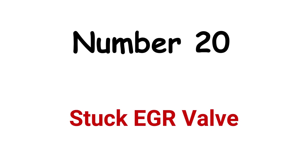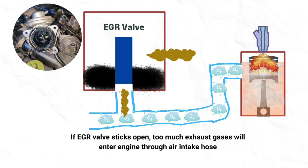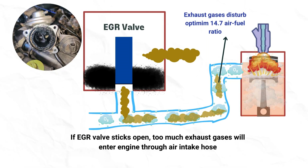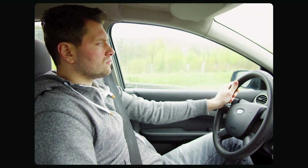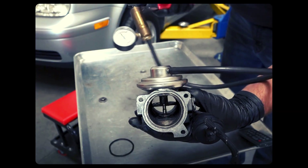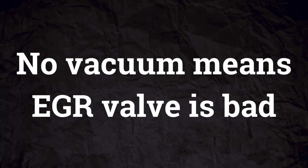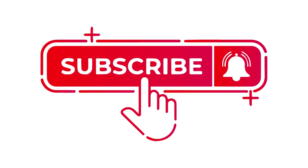Cause 20: Stuck EGR valve. A stuck open EGR valve allows too much exhaust gas to recirculate back into the engine cylinder, diluting the air-fuel mixture and making it harder for the engine to run efficiently, causing power loss and engine stalling. To diagnose a bad EGR valve, perform a vacuum test using a vacuum pump gauge to check if vacuum is reaching the valve diaphragm when activated — no vacuum means the EGR valve is stuck closed. Let us know in the comments if you've dealt with a car shutting off while driving and what the cause was. Check the link in the video description for more info, and be sure to like and subscribe to AutoCorner for more auto repair tips.